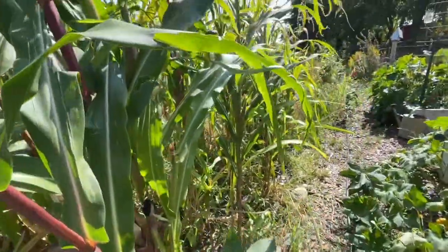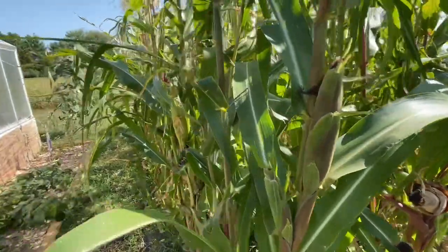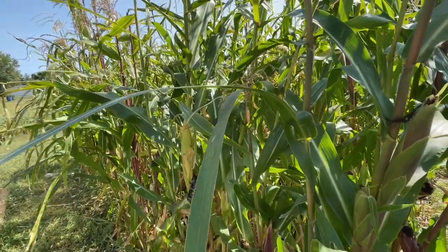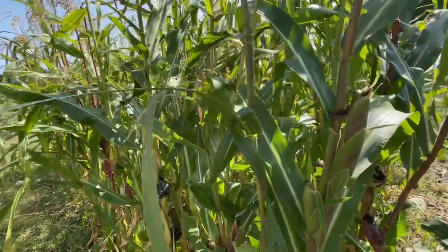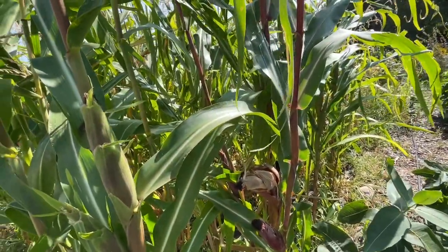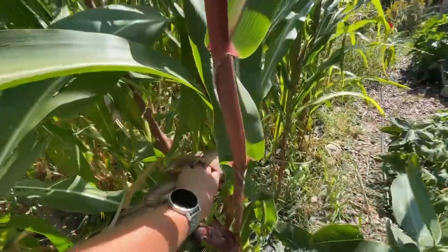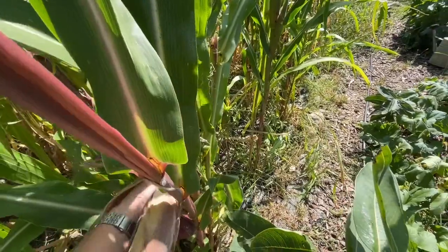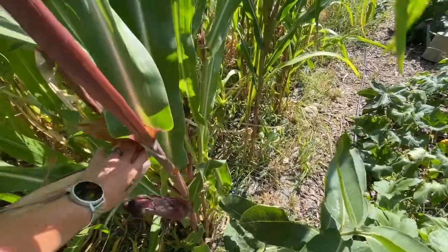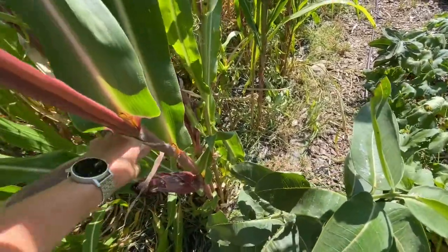I know most of this corn has a long ways to go, but this is my favorite. This is popcorn - the kind of colored stuff. I'm going to pick this one because it's close and I want to see it.